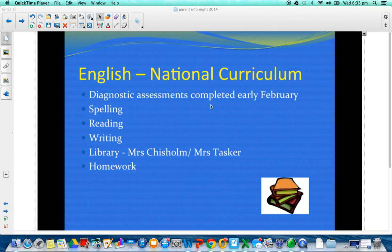Library is changing a little bit this year. Mrs. Chisholm and Mrs. Tasker are going to be taking the students for 40 minutes. Twenty minutes of that time will be borrowing, and then 20 minutes will be spent on a literature focus, or perhaps time to work on projects and research in the library. Mrs. Tasker will be helping with that as well.